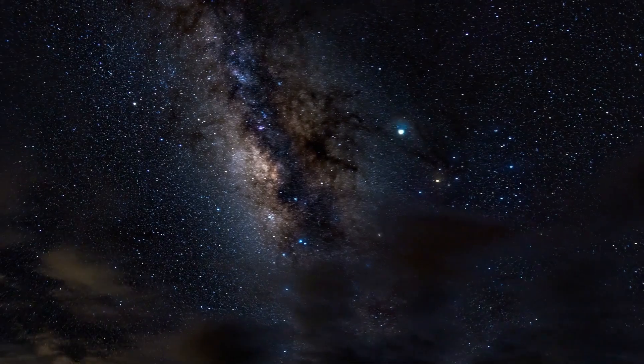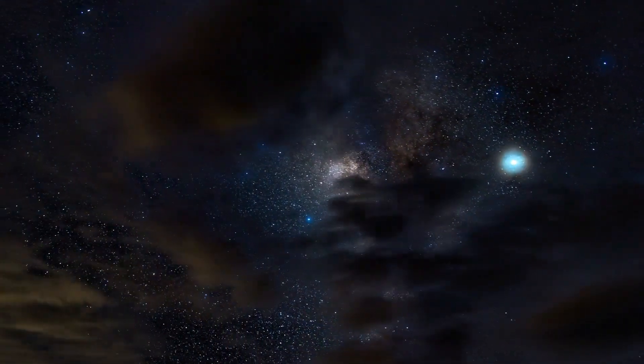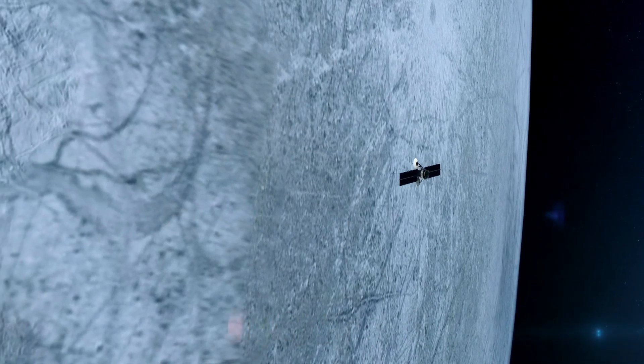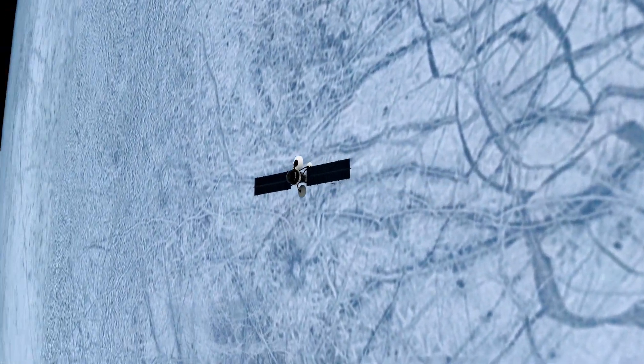The continued success of the Voyager mission is a testament to human ingenuity and scientific curiosity. These aging probes are still sending back valuable data, offering us a window into the deepest, darkest reaches of space and helping to answer questions we're only beginning to understand.